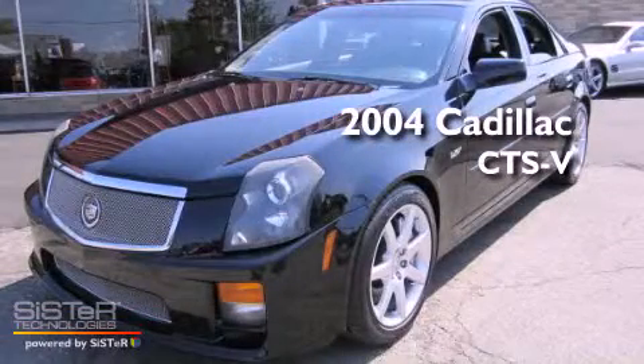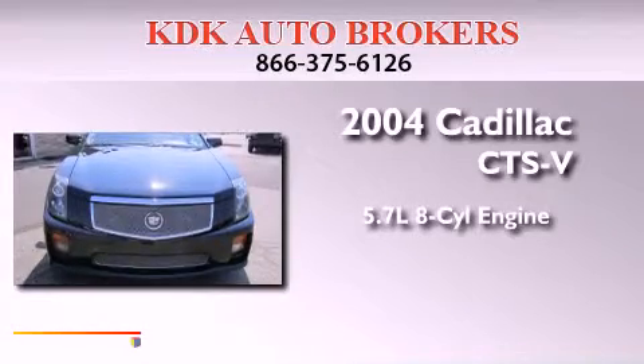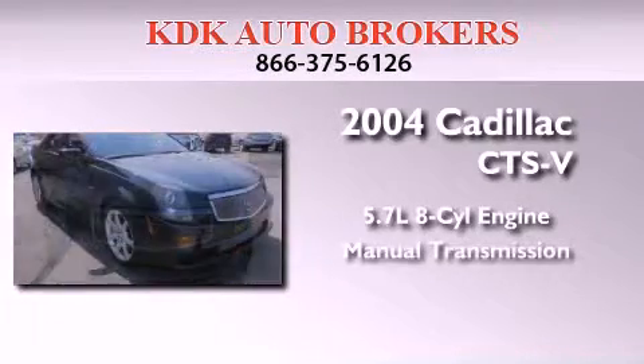This is a 2004 Cadillac CTS-V. It has a 5.7 liter 8-cylinder engine and a manual transmission.